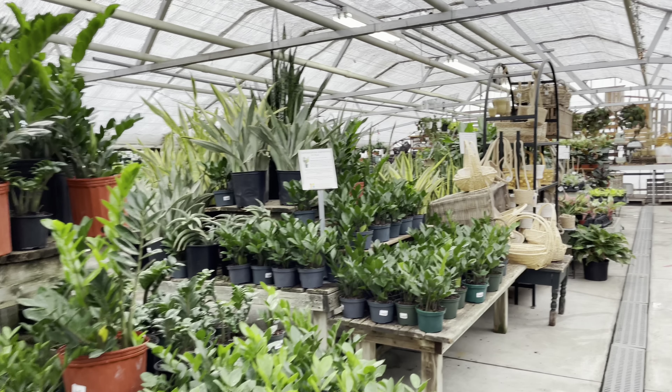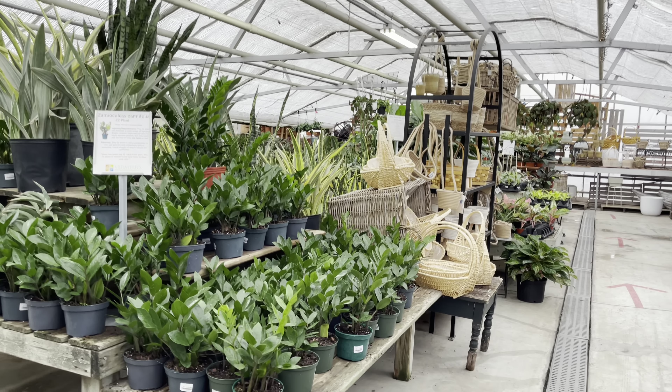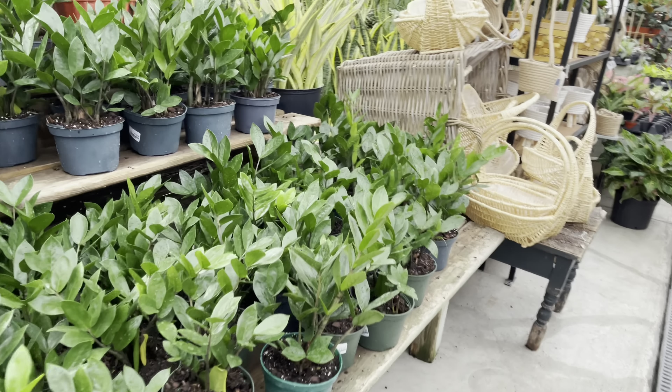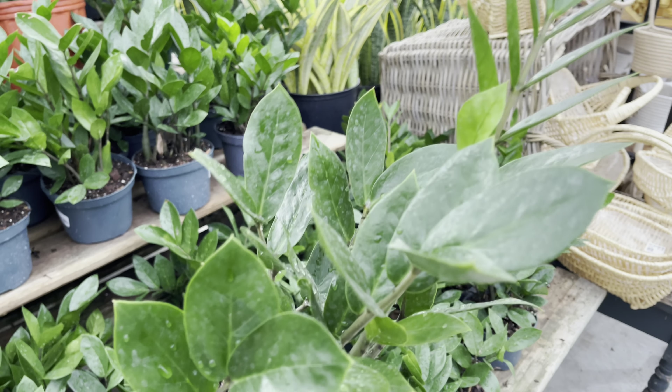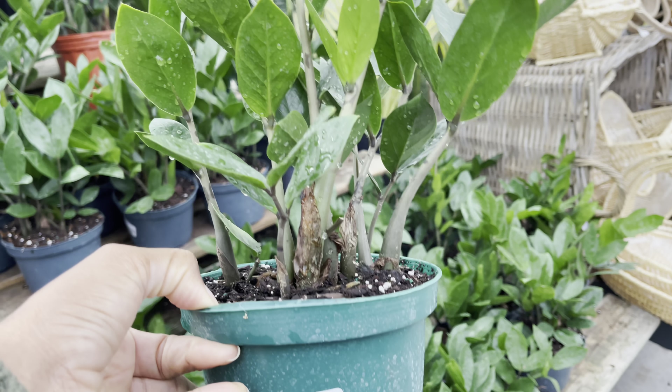Hi plant friends, it's another shopping tour. Today we're at Vermeer's Nurseries. They've got a bit of everything — I was able to get Hoyas, Philodendrons, and Alocasias. Let's get into this video.